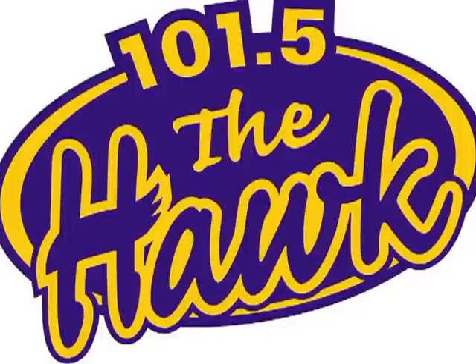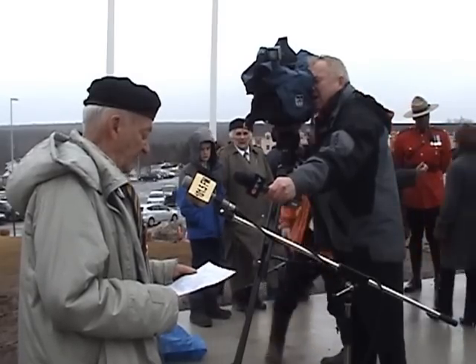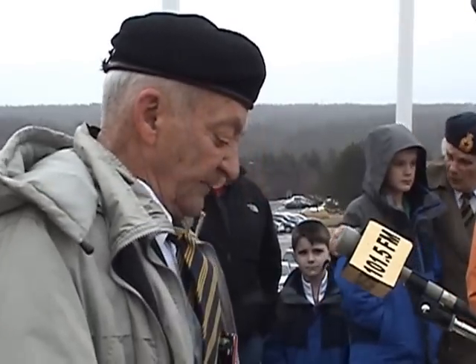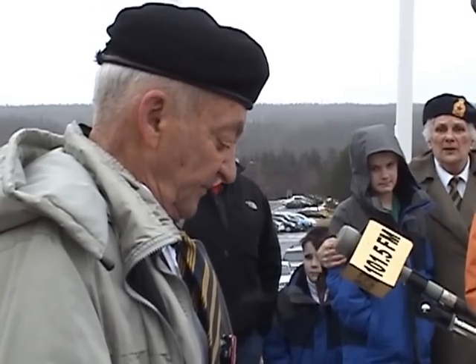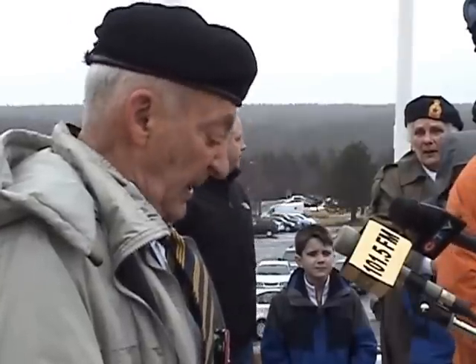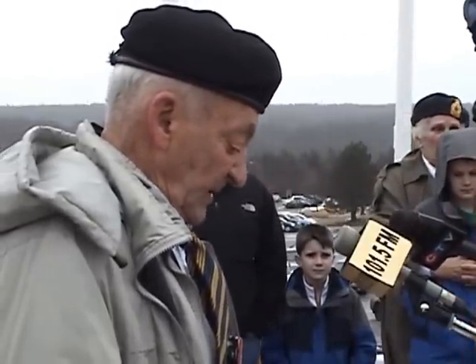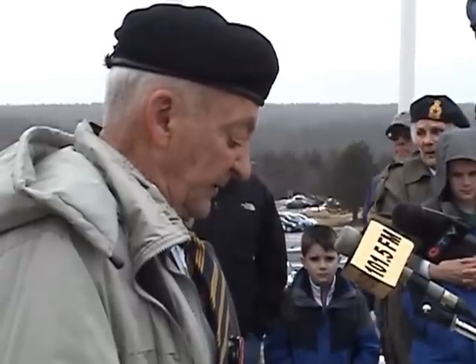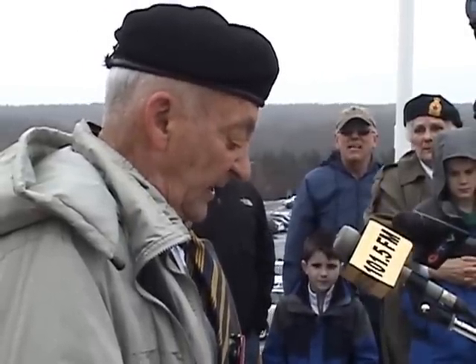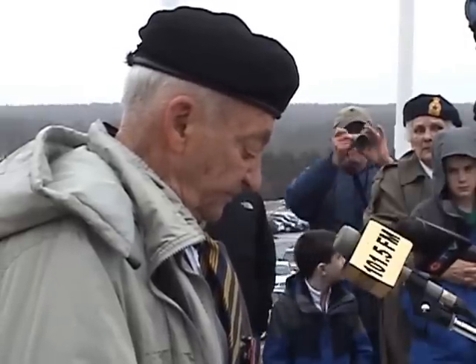Good afternoon everyone and thank you for joining with the Port Oxbury Veterans Memorial Park Society for the unveiling of our statues in the park today. The Society was formed approximately three years ago after reading an article from Veterans Affairs that appeared in the Legion magazine, stating that they had conducted a survey of cenotaphs across the country and found that many of them were in a state of disrepair. They recommended that any non-profit, non-affiliated group take over the responsibility of repairing and enhancing the grounds around the cenotaphs.